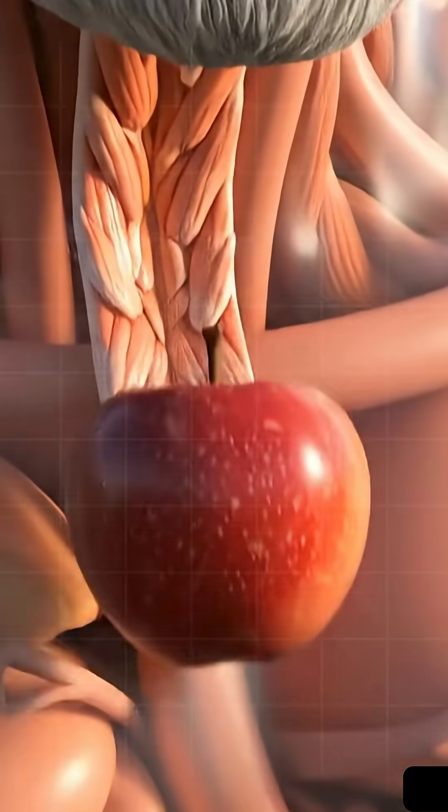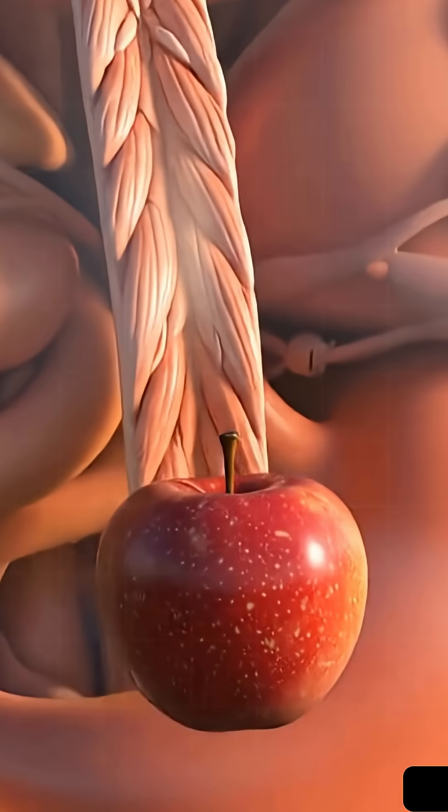Ever wonder what really happens inside your body when you eat an apple? Let's take a 3D journey.